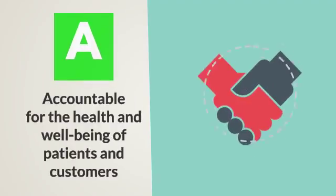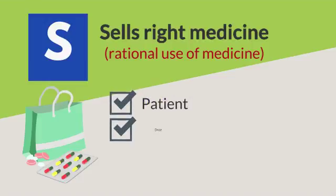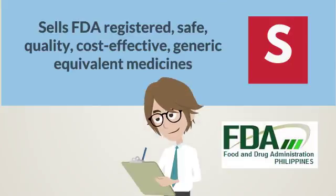A is for accountable for the health and well-being of patients and customers. S sells right medicine or rational drug use to the right patient at the right dose, format, quantity, and information. S sells FDA registered, safe, quality, cost-effective generic equivalent medicines.